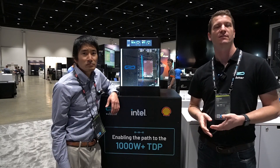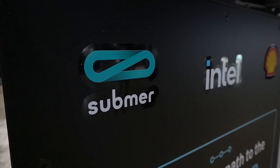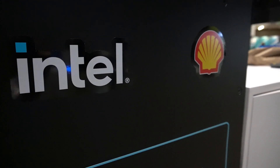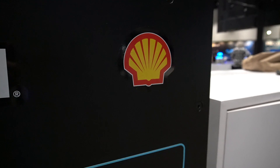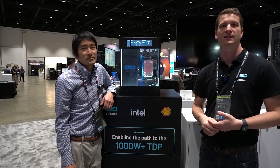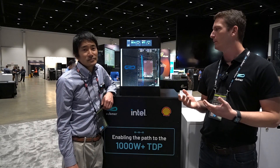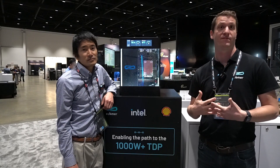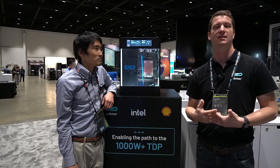Thank you very much to Intel for their support in this collaboration. We're obviously showing this at the Intel booth, and also thank you to Shell for supporting with their low viscosity fluids, which are also being used here. We hope to have shown that with little innovation, it is very simple to support these high TDPs in single-phase immersion.